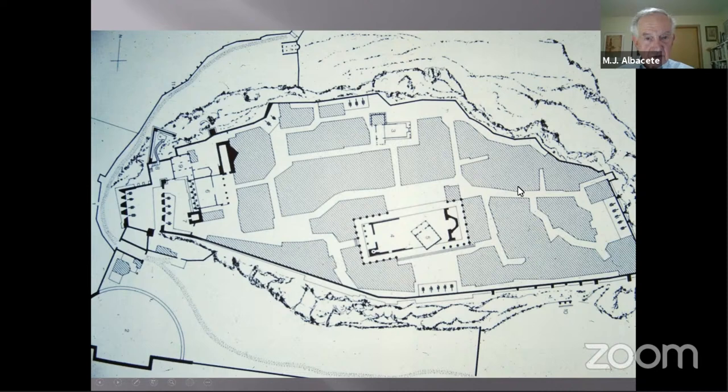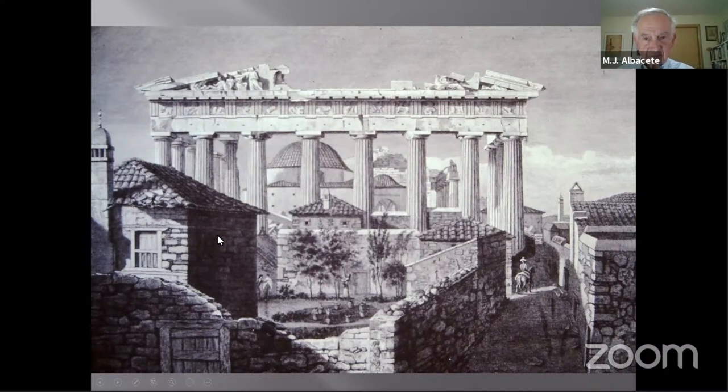The Turks had no compunctions about knocking off pieces of marble, burning it to make mortar for their hovels. Visitors with permission often chipped away little pieces of marble as souvenirs. The Turks also believed gold might be embedded in the marble and so conducted further destructive searches.